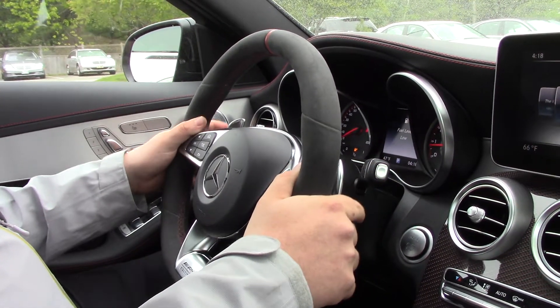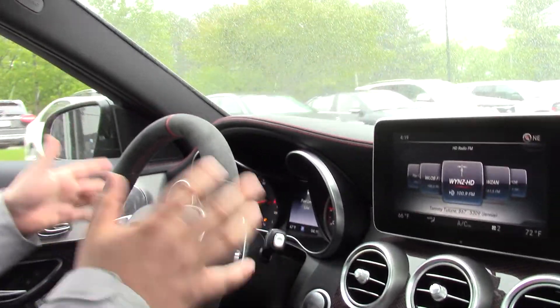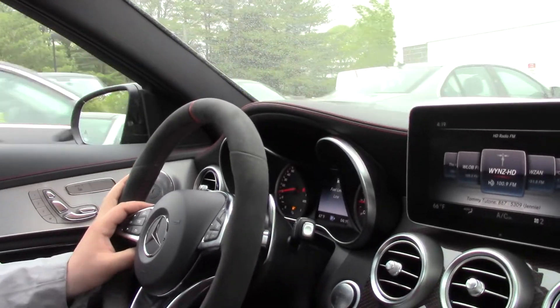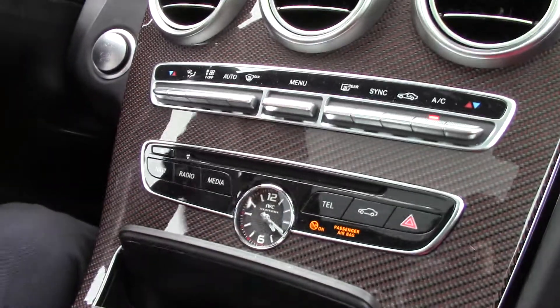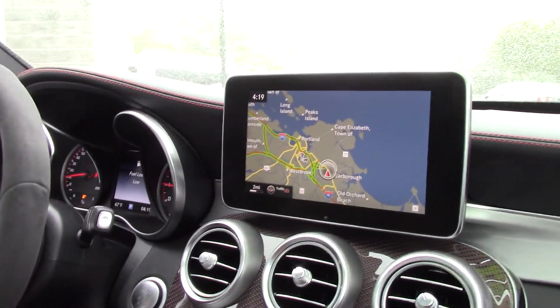Another feature this car has is the Parktronic, so it'll park itself as well. I don't have a great opportunity to demonstrate here because our parking lot is pretty full, but that's one of the cool features. It also features navigation of course, and the Burmeister sound system. It is one of the best all-around performance vehicles you can get your hands on. So Abdul, I'd love to take this vehicle on a test drive with you and go over more options and features. Please give me a call — my phone number is 207-510-2250. I look forward to hearing from you. Thank you and have a wonderful day.